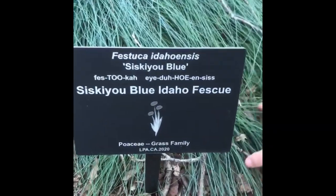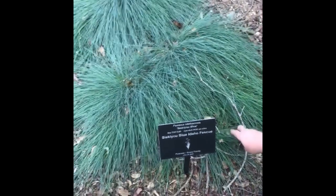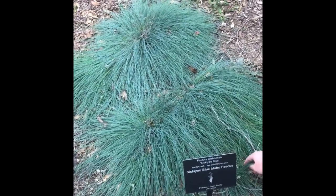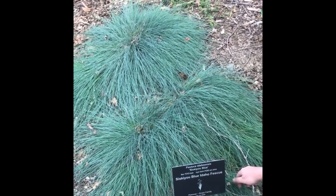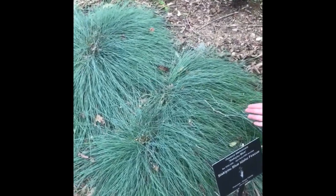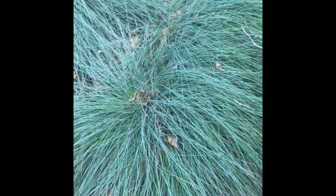Festuca idahoensis is another bunch grass that is common in the landscaping trade. This species does excellent in rock gardens in full sun or partial shade, and it has more of a blue-green hue than most of the other grasses that are commercially available.